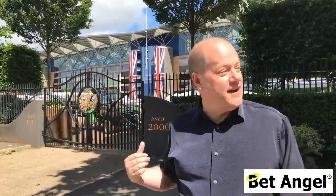I'm stood at the gates of Ascot here — you can see they're closed and there's no way that I can get access to it. Or is there? Did you know that Ascot is actually a public heathland and you can get access to the racecourse on non-racecourse days?